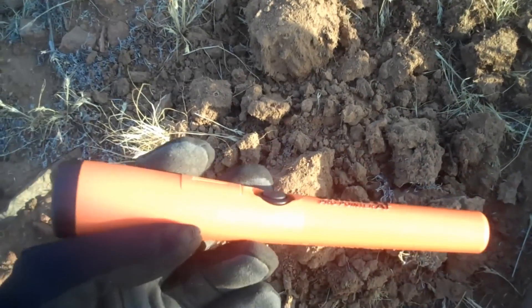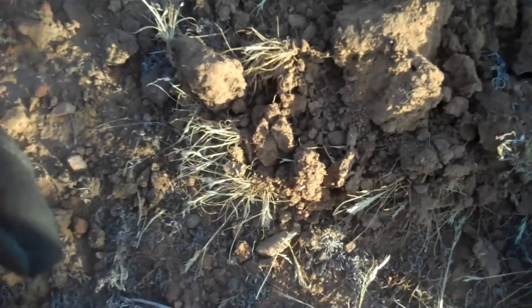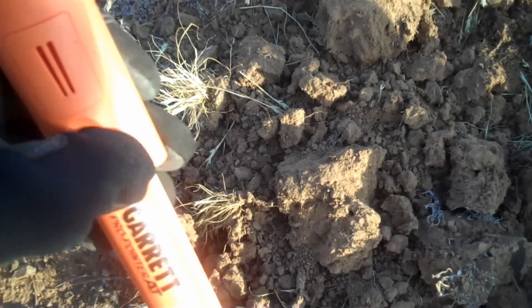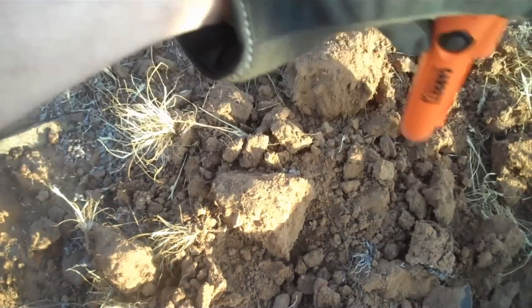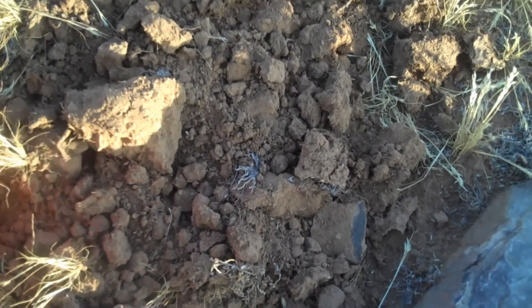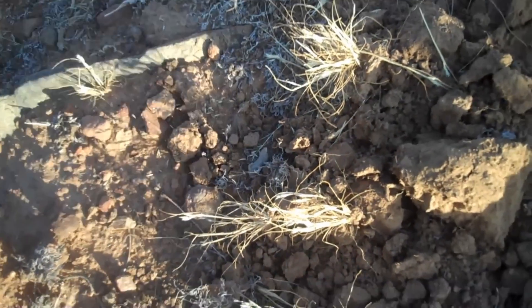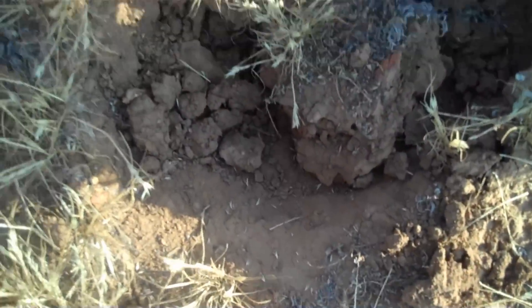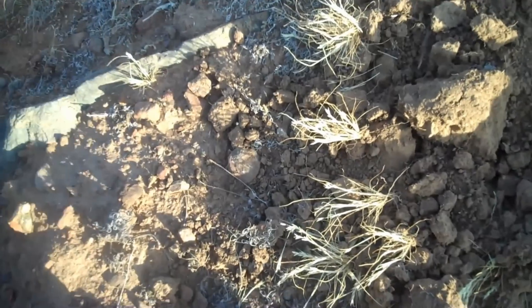Ok guys, guess what we have now — picked up a Garrett Pro Pointer AT. Got a head in here, turn this on, see if I can... yep. What do I have? A bullet. But that's how easy this was — put that right there, have the hole right here, throw this around. That's how easy it is.